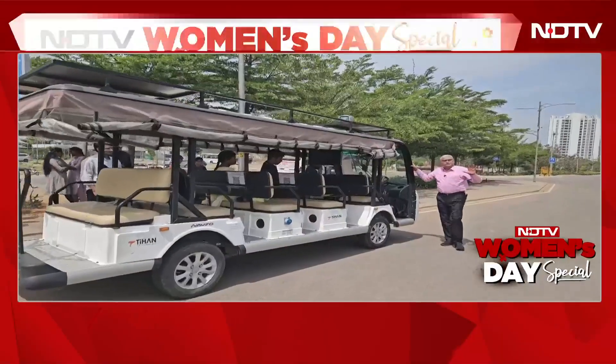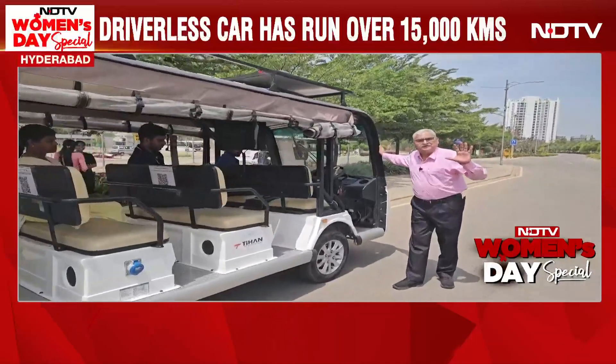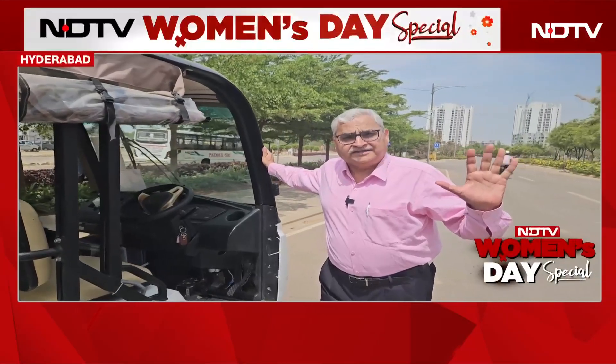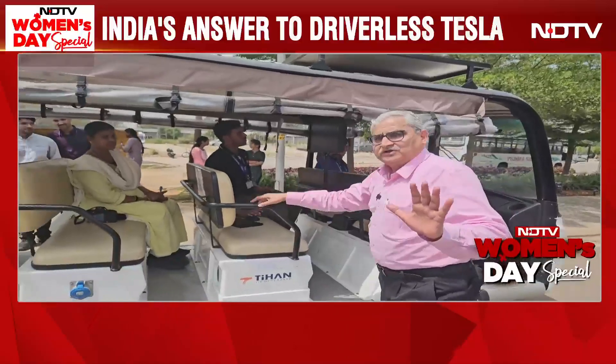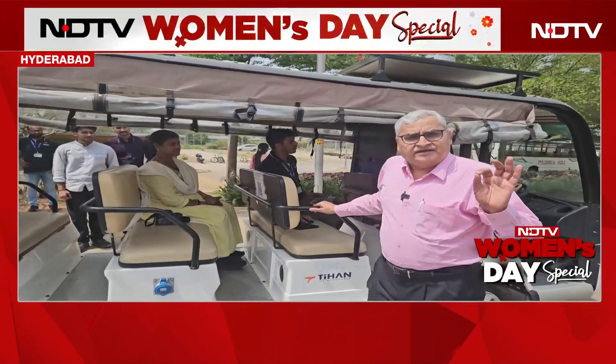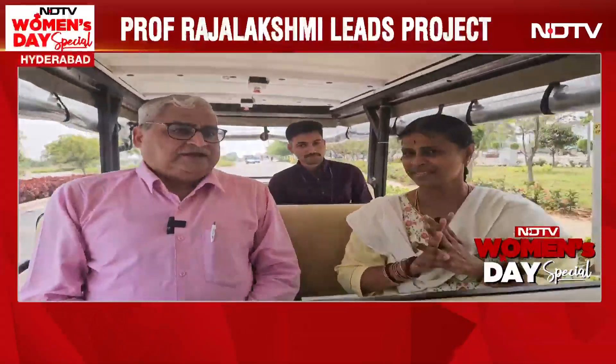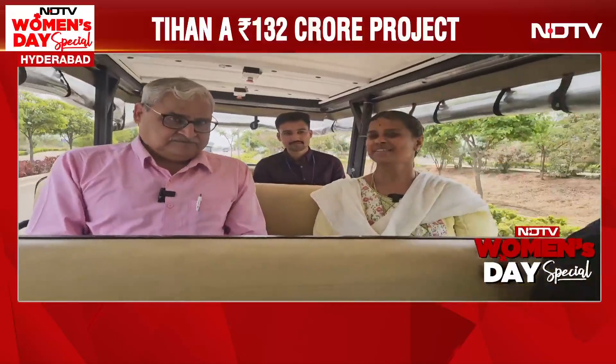These are the first baby steps for a fully autonomous vehicle. I'm at IIT Hyderabad where they have on campus a fully autonomous self-steering vehicle — I can call it IIT Hyderabad's answer to Tesla, the Hyderabadi Tesla. We will take a run on this autonomous vehicle and talk to Professor P. Rajalakshmi, who has designed it and is taking it forward.